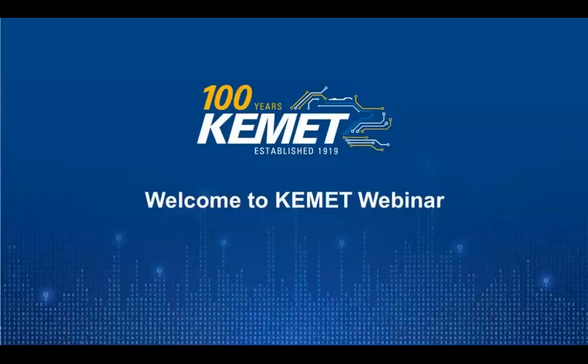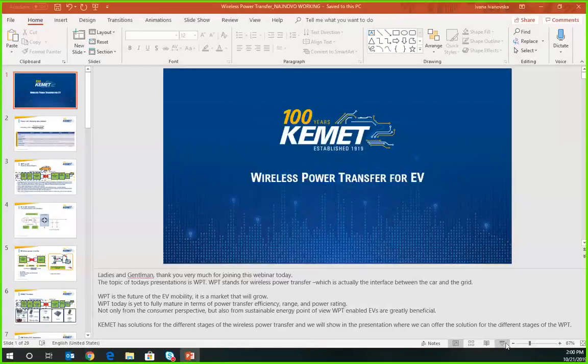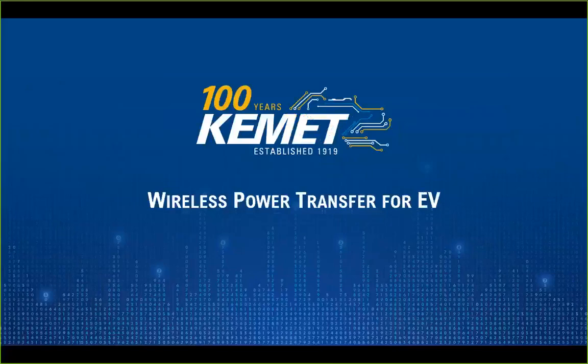Ladies and gentlemen, hello and welcome to the KEMET webinar on KEMET wireless power charging solutions for automotive electric vehicle solutions. My name is Alexander Nebel and I will moderate the webinar today. We are very pleased that you find the time to join our webinar. The presenter is Ivana Ivanovska, our application design engineer in Macedonia.